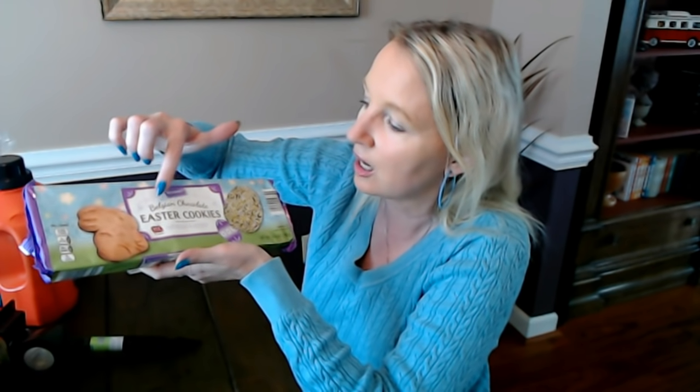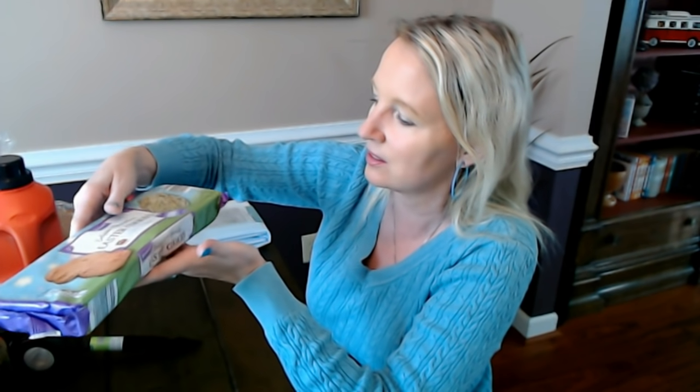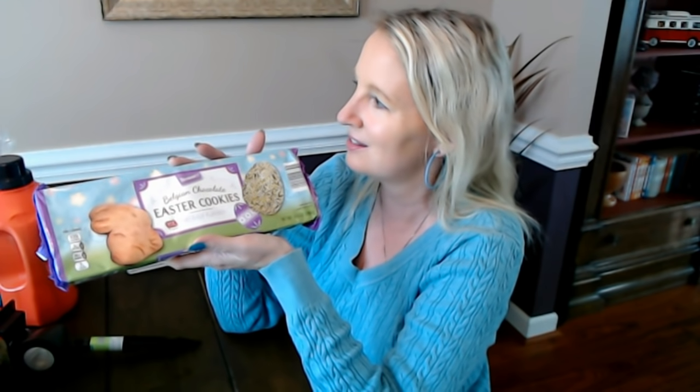This is also from Benton's — Belgian Chocolate Easter Cookies. It looks like you get two kinds in here: a little bunny that looks like shortbread, and an egg shape with chocolate on it and yellow and white sprinkles. They're naturally flavored and this is a 300-gram package, 10.6 ounces, a little package of Easter cookies. They're really cute and look like they'd be really good. That's just for the kids to have as snacks.